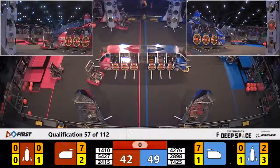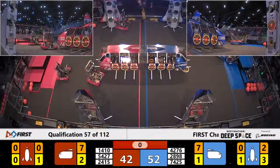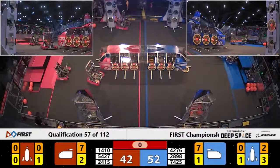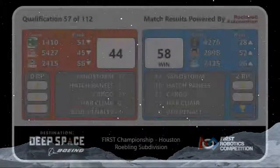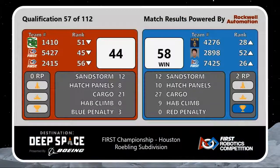A hatch panel is still being tried to fix — and time has expired. Blue Alliance takes the match by a final score of 58-44. Two ranking points were earned by the teams of the Blue Alliance.